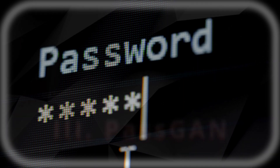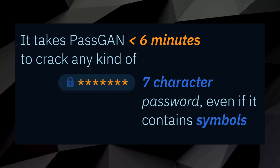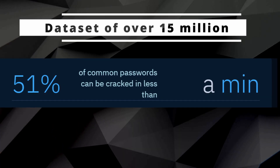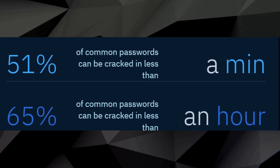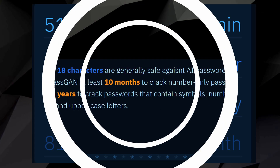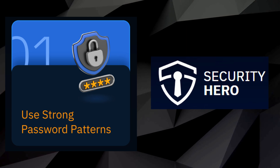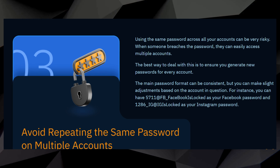Number 3: PassGAN. A generative adversarial network that autonomously learns the distribution of real passwords from actual data breaches. According to a study by Home Security Heroes, this AI-powered tool can crack a staggering 51% of common passwords in a dataset of over 15 million in less than a minute. Even more alarming, PassGAN can break 65% of passwords and achieves 100% effectiveness within an hour if the password has been breached before. Its effectiveness is near absolute when a password has already been leaked.